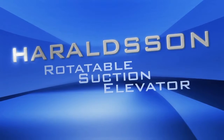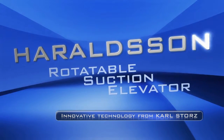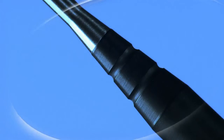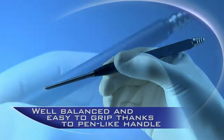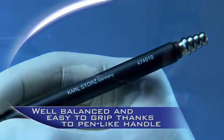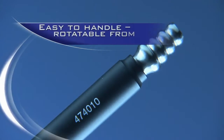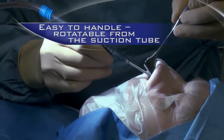The Haraldson Rotatable Suction Elevator — Innovative Technology from Karl Storz. This instrument adds important advantages to the old Kotl Suction Elevator, such as the pen-like handle and the rotatable attachment to the suction tube — qualities that make the new instrument much more precise and convenient to use.